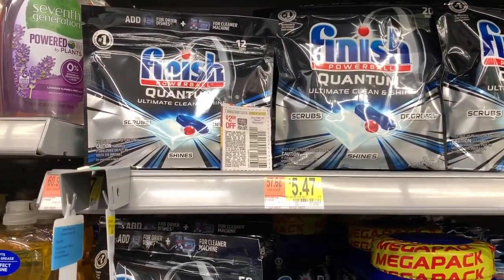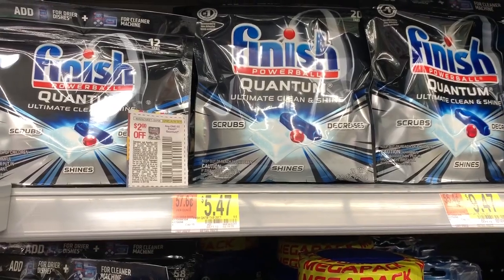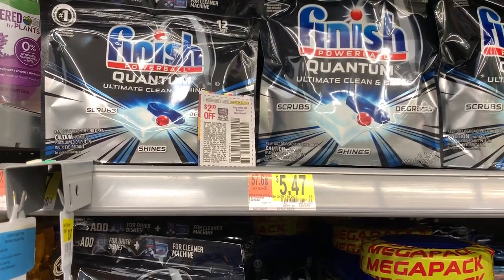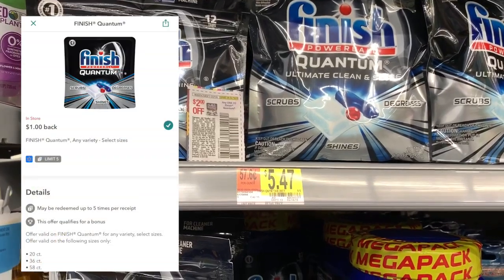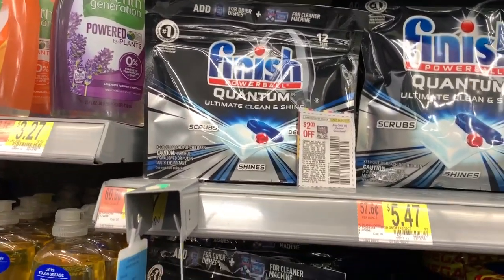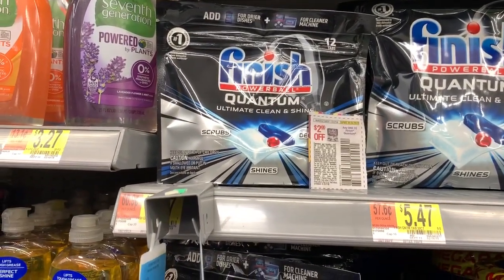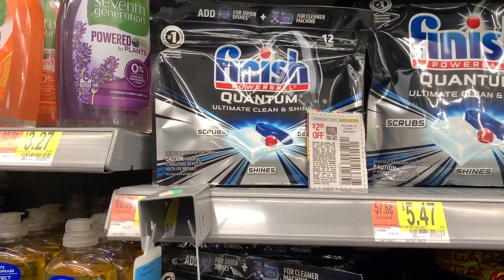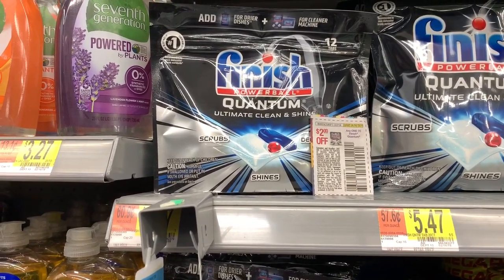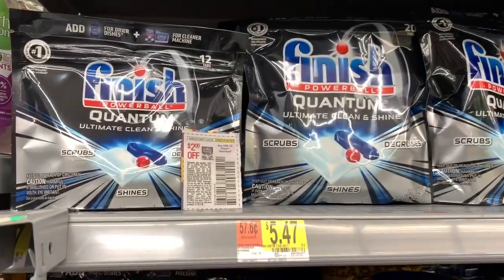The Finish 20-count is $5.47. We have a $2 off one coupon from last week's SmartSource, bringing that to $3.47, and Ibotta is giving back $1 making it $2.47. However, the 12-count bags are regular price $3.47 — using that same $2 off coupon brings my out-of-pocket down to only $1.47, so I'm going to pick up a couple bags of the 12-count and just pay $1.47 straight out versus dealing with the Ibotta rebate.